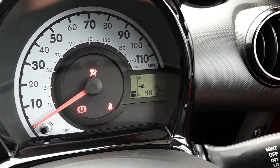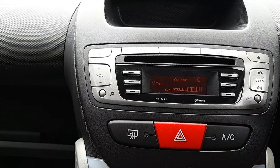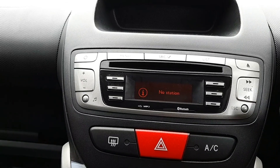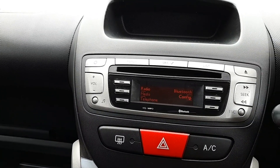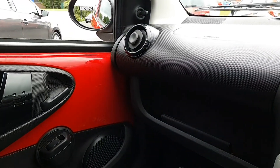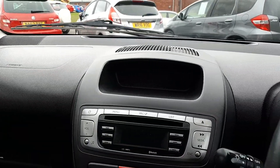There's the mileage: 48,724. The handbook's in the glove box. Three-cylinder engine, so it sounds a bit raw. Give it a good rev up. And it does have radio, media, and Bluetooth connectivity.